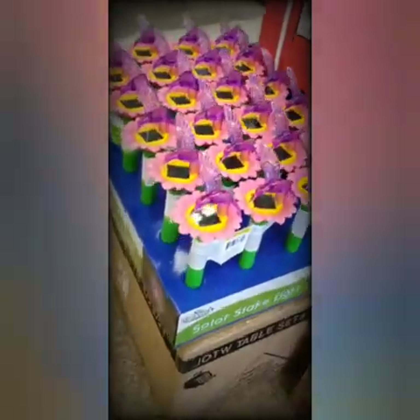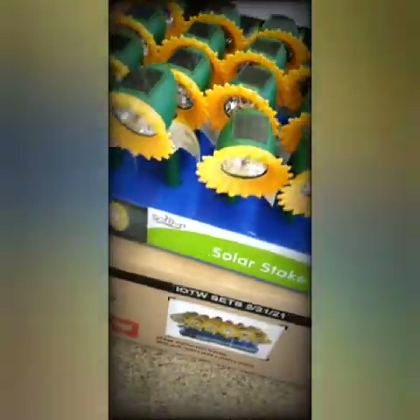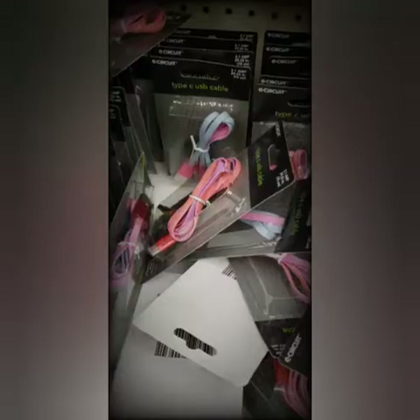Aren't these the cutest little things? They're flowers with little hummingbird layers. And there's the sunflower. They're so cute! They have worked really good for me, just to let you know.